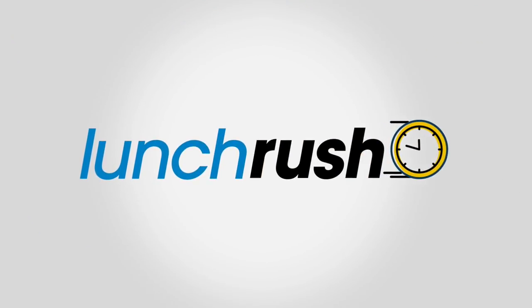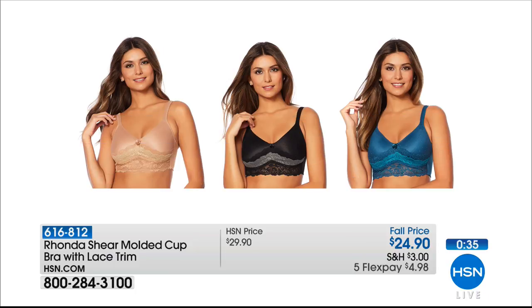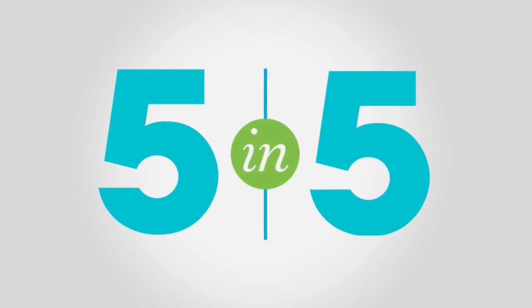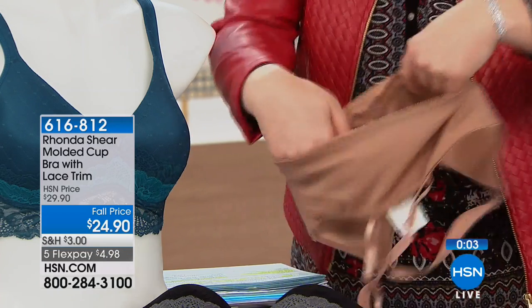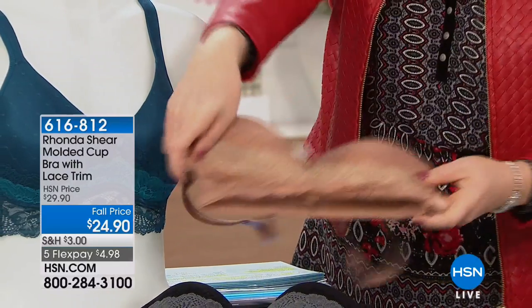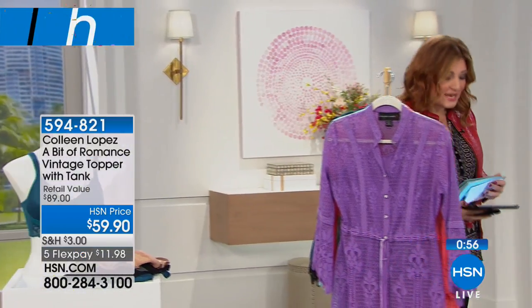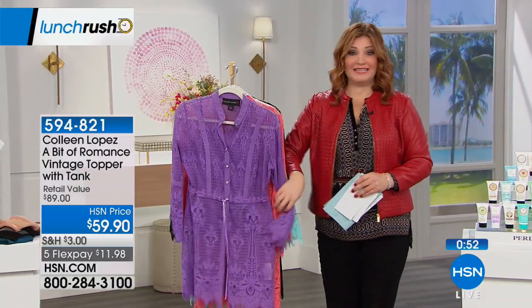Rhonda Shear brings us the most beautiful intimate apparel. This is a seamless stretch nylon knit with beautiful stretch lace. Colors available: teal, black charcoal, and nude/light nude. Sizing is small through 3X. There is no wire whatsoever built into this — just feminine, elegant lace detailing. They all stretch beautifully. Next up from Colleen's collection — this is a one-minute mention for her romance vintage topper with the tank.